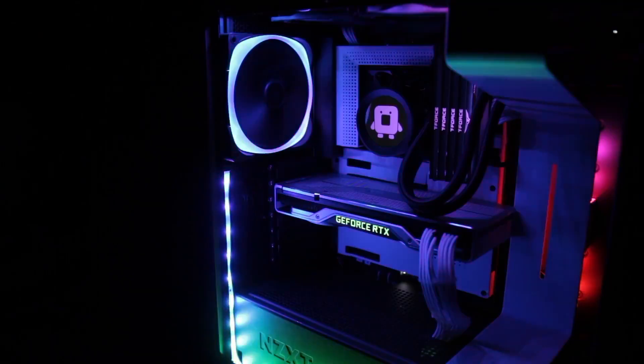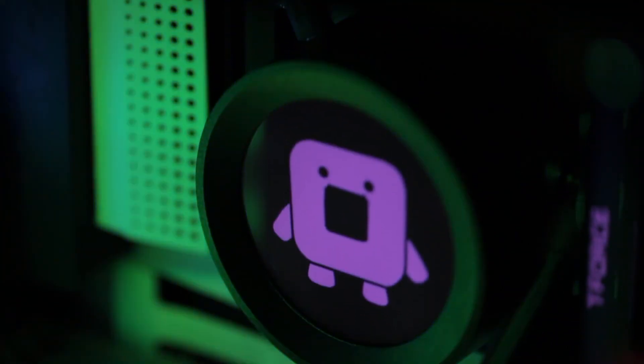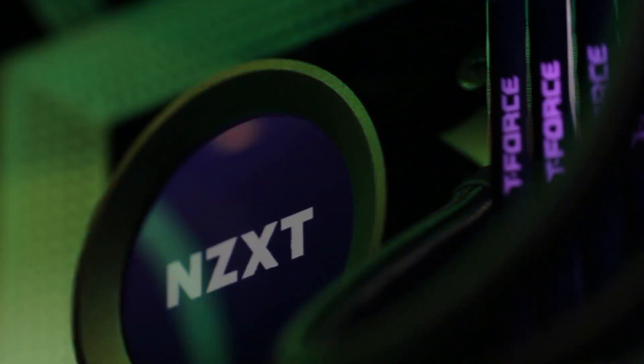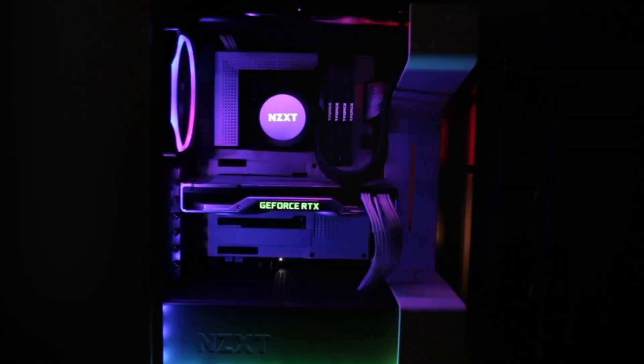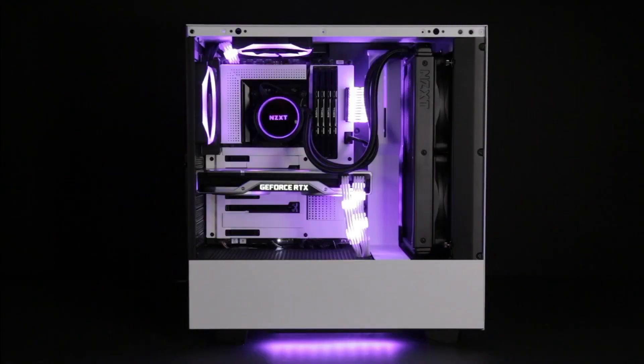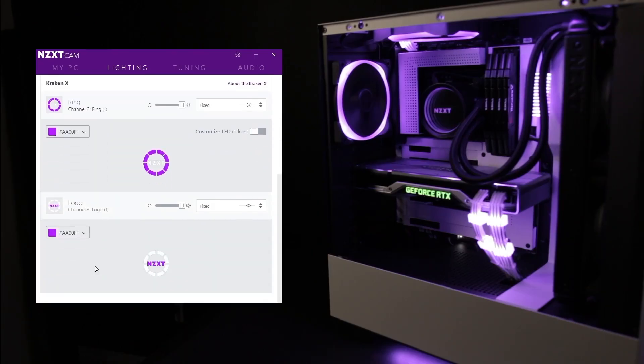Design-wise, the matte black finish with subtle RGB lighting on the fans keeps things sleek and modern. If you're building a showpiece PC with tempered glass panels, this AIO fits right in. Overall, the NZXT Kraken Elite 360 is for users who want top-tier performance with a design that feels premium. You're not just getting a cooler here — you're adding a visual centerpiece with smart cooling behind it.